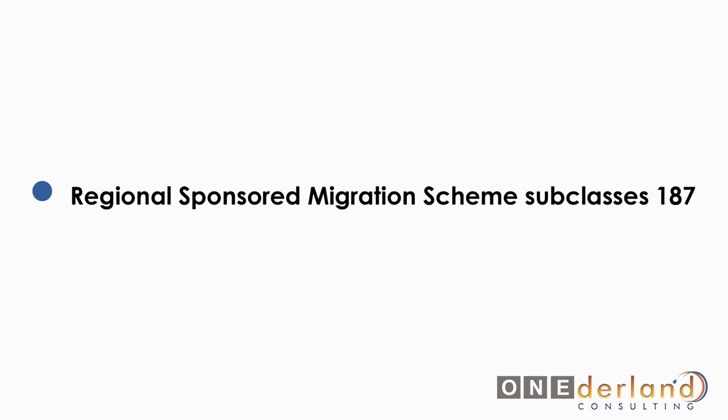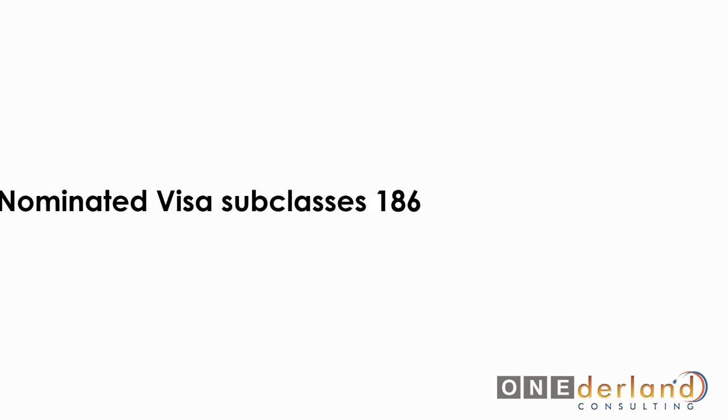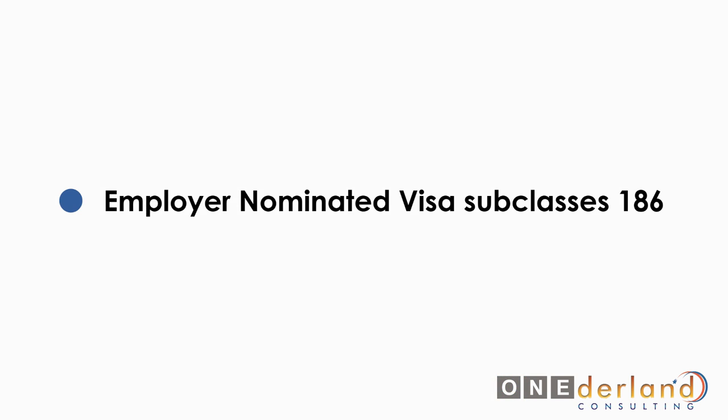The first is the regional sponsored migration scheme subclass 187, suited for an employer in a low population growth area who wants to sponsor an eligible offshore skilled worker to work in Australia. The second is the employer nominated visa subclass 186, for employers who wish to sponsor an offshore skilled worker for a long-term Australian visa which can lead to permanent residency if the person is deemed eligible by the Australian immigration department.